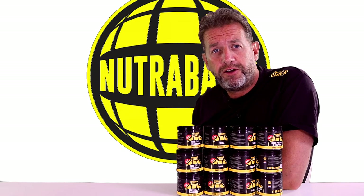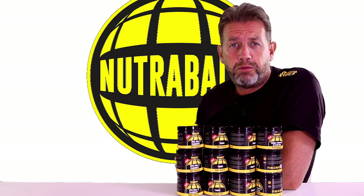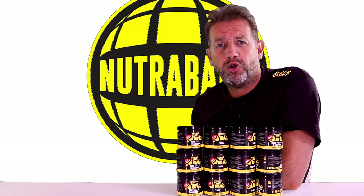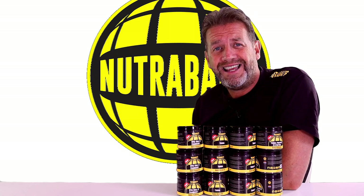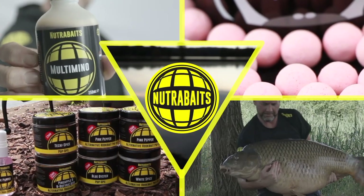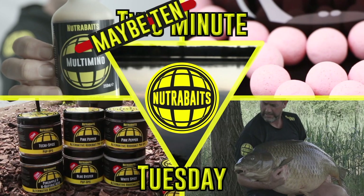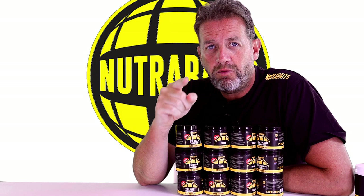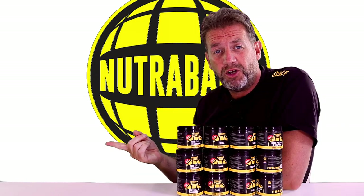If you have a problem with crayfish, silverfish, freshwater crabs, or diving birds like coots — which, let's face it, are the chavs of the bird world — then this Two Minute Tuesday is for you. Stay to the end of this video because there's going to be a giveaway. Let's get two minutes on the clock.